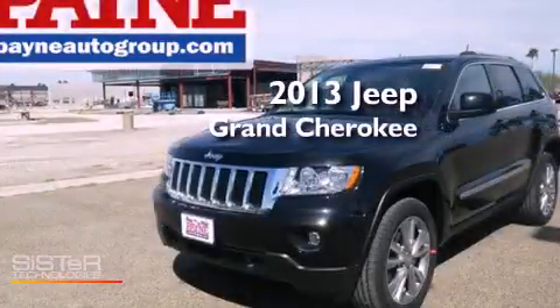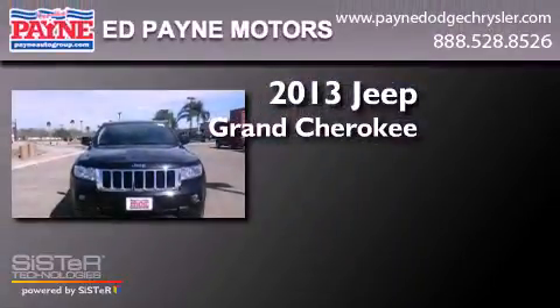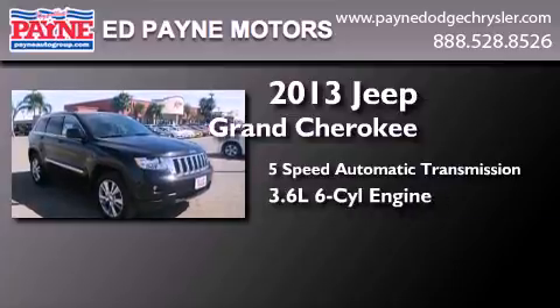This is a brand new 2013 Jeep Grand Cherokee. This SUV has a five-speed automatic transmission and a 3.6 liter V6.